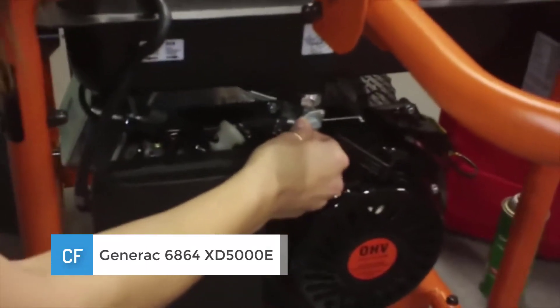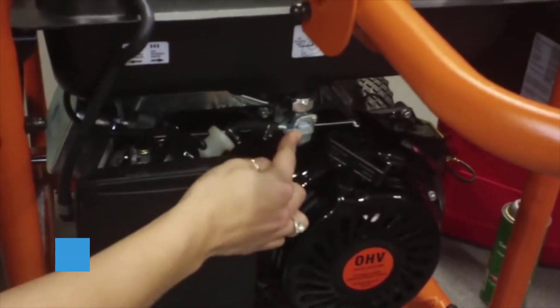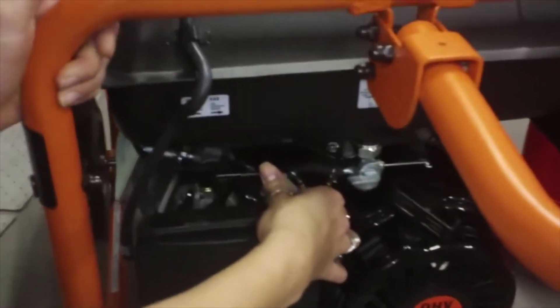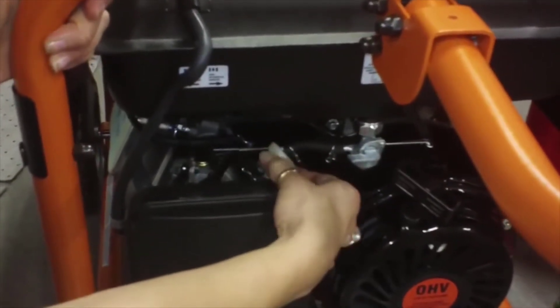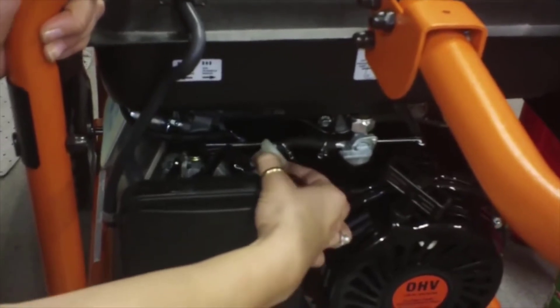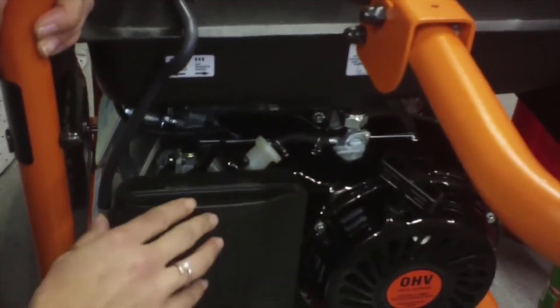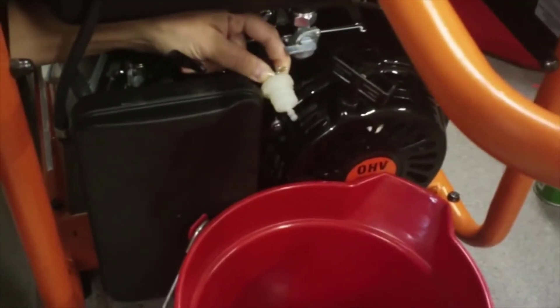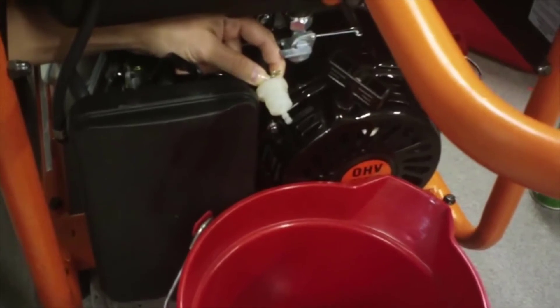Number 1: Generac 6864 XD 5000E. Though this Generac model has the lowest output in this top three, it is by far still the best option available. The Generac 6864 is the most portable, provides clean energy, has a design fit for heavy-duty use, and offers an incredibly long run time.